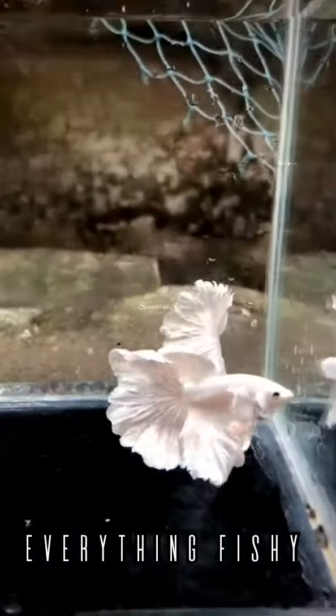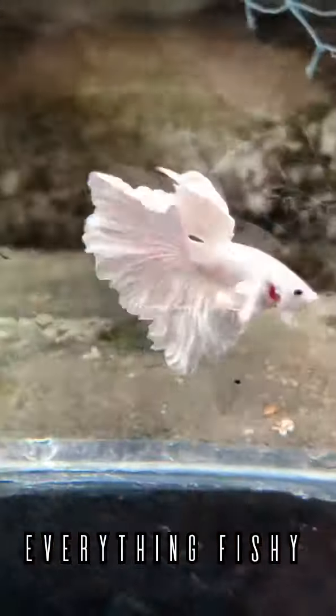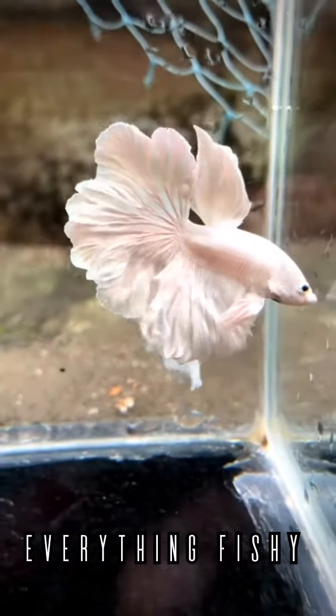Hi, I'm going to tell you all about this video. Betta Fish is an expensive series. My favorite series is about this series. Please tell us about this series — please comment. Please tell us about this video.